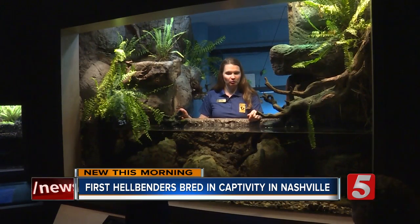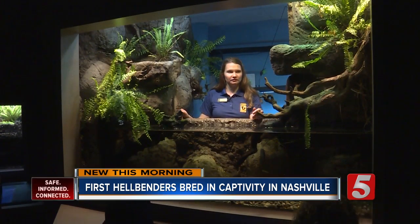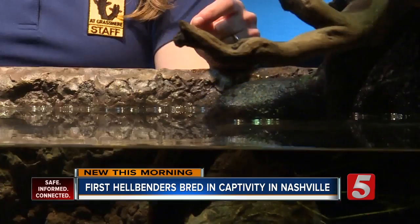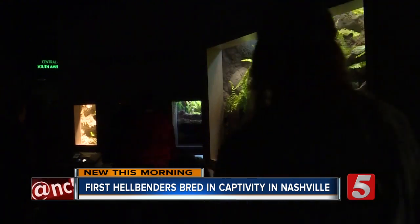We drink that water; we eat fish from that water. She hopes one day soon they can re-release genetically diverse hellbenders back into Middle Tennessee, and says keeping our rivers and streams clean is critical for their survival.